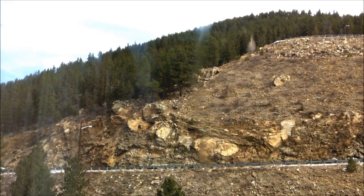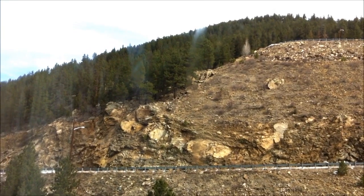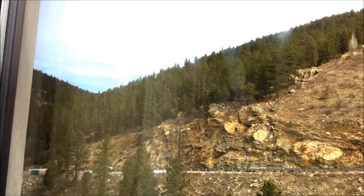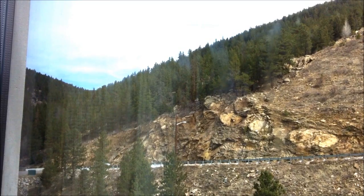Hey guys, so this is going to be my top 5 favorite squishy tag, and the tag is pretty self-explanatory. You just show your top 5 favorite squishies, and that's pretty much it. And isn't this view just really pretty? It's prettier when it snows here, but it's not snowing lately.